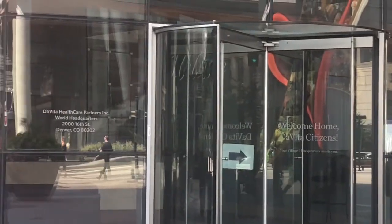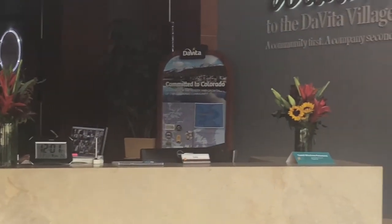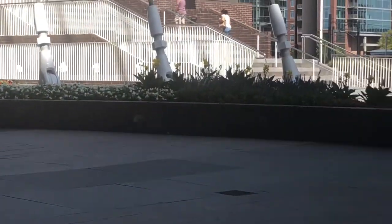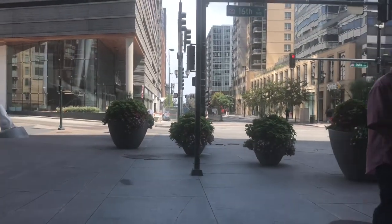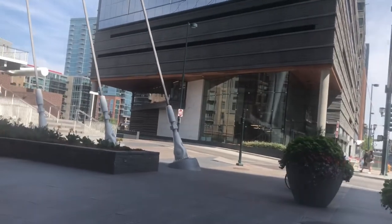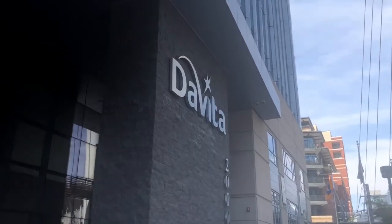We're right outside of DaVita World Headquarters. I'm just doing a quick little peek inside, even though they're closed. Look — DaVita Village. So it's pretty. DaVita World Headquarters — and I think the sign is right here too. Yeah, it is. There you go. And it's really tall.